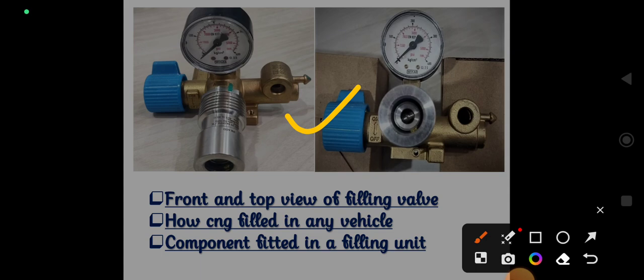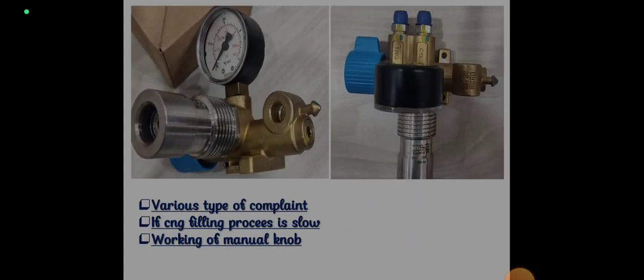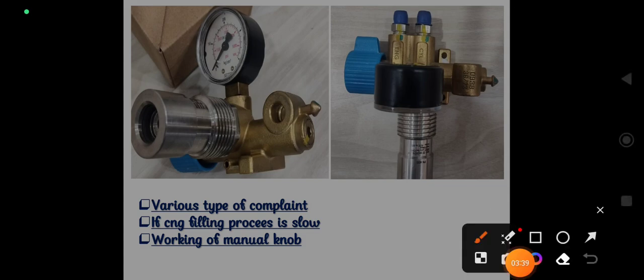In the next slide we are going to understand the types of complaints received with this filling valve. The first concern is leakage from the filling valve. The second point is if the CNG filling process is slow — most of the time customers complain that the filling process is slower compared to before. The third point is the working of the manual knob.